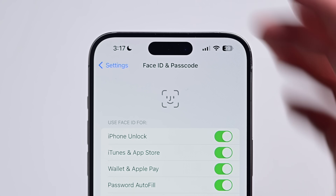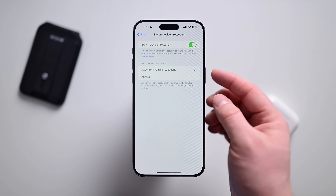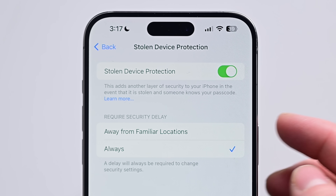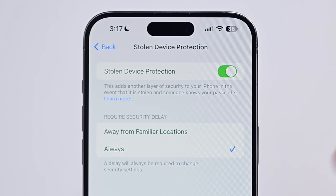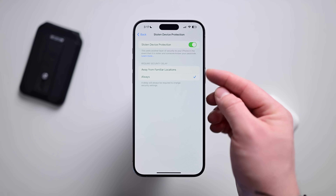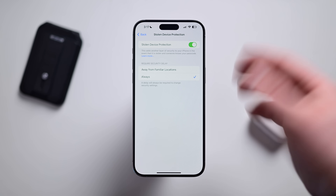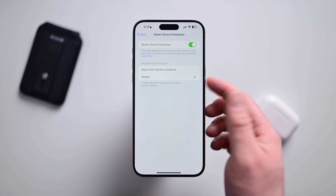Back inside of Settings, going to Face ID and Passcode, Apple added Stolen Device Protection and there's a new option in 17.4 to have it always on. Before, it would only trigger when you were away from familiar locations like your home or work. Now you can have it always be on, and it will not automatically turn off until you do it with biometrics. If you want to be extra careful, you can turn this on.